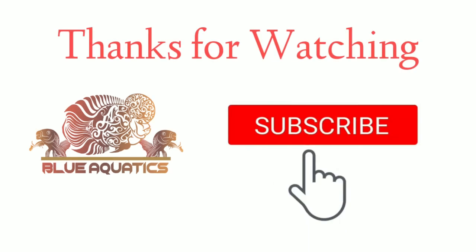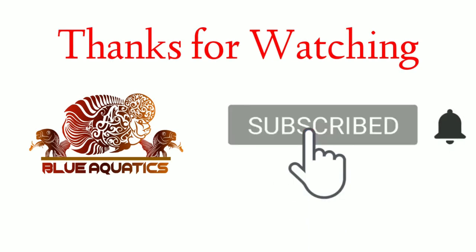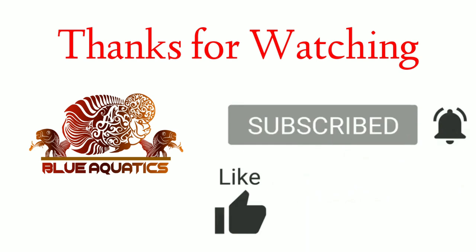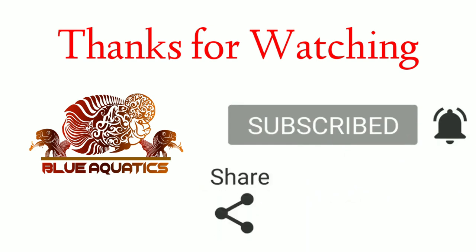Thanks for watching this video guys. I hope you liked it. For more such informative videos, do subscribe to my channel and ring the bell so you never miss any important update. Stay healthy and have a happy fish keeping!